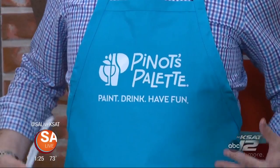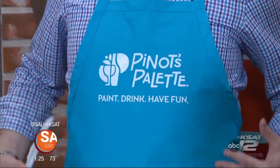Paint, drink, have fun. I have on my apron, my artist clothing. It's paint, drink, and have fun — it doesn't get any easier than that. This is your grand opening tomorrow?